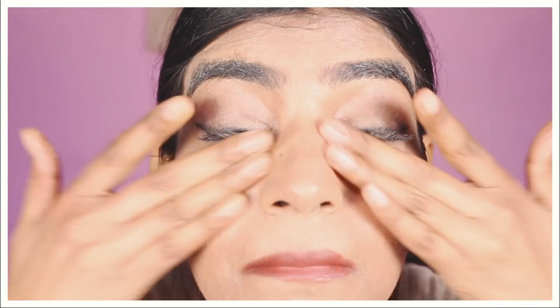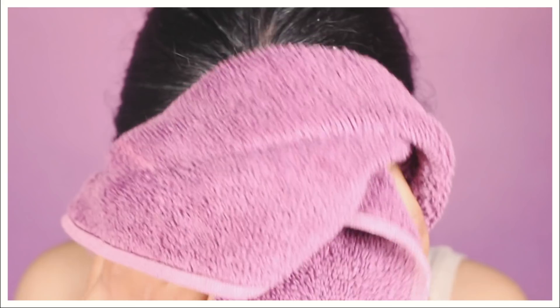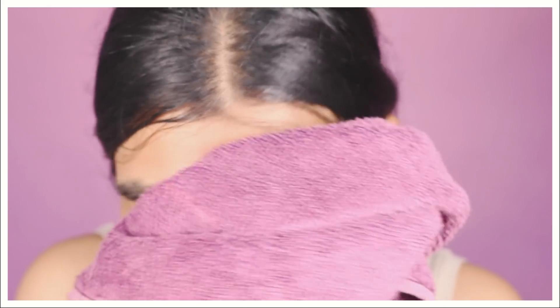Massage it over your face for some time and then wash it off using lukewarm water. It will melt away the entire makeup and any traces of sweat, grime, or dirt. You can use it as a daily cleanser as well, and if you're wearing makeup you can use it as a double cleansing method. It leaves your skin very soft and supple, unlike face washes that strip your skin of natural oils.